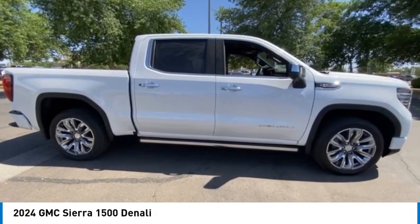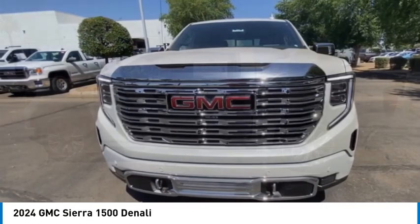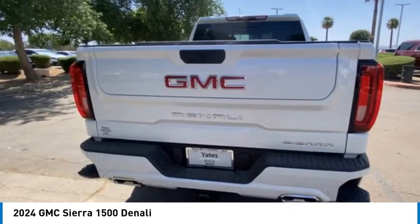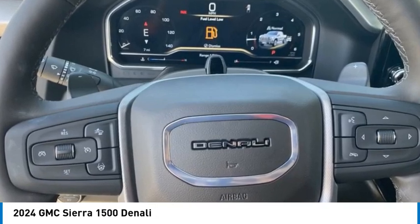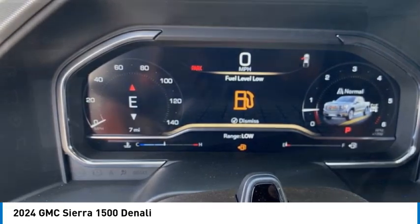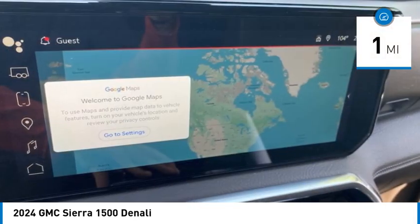Come test drive the 2024 Sierra 1500. The GMC Sierra is a full-size pickup with all the functionality you could expect. With multiple trim levels, the GMC Sierra provides a wide range of features for you to enjoy. Power and advanced technology can both be found in this fantastic truck. This vehicle has less than 100 miles.